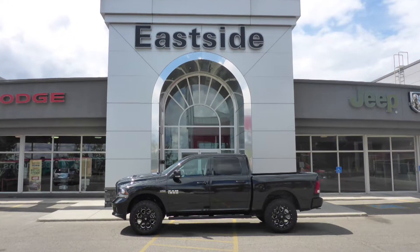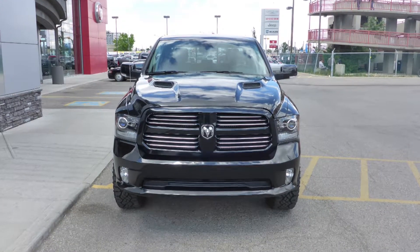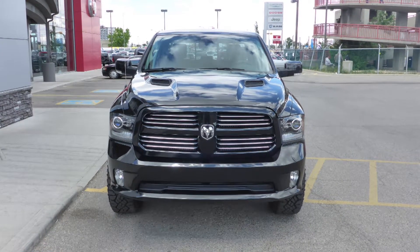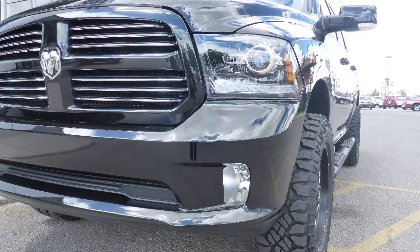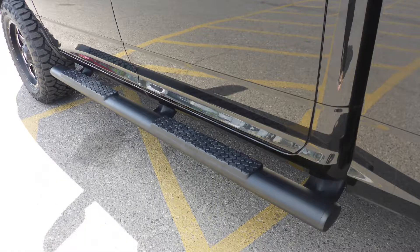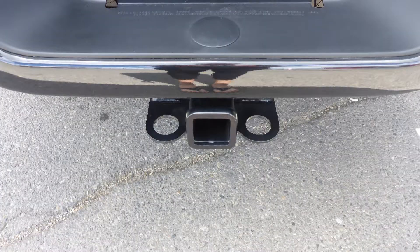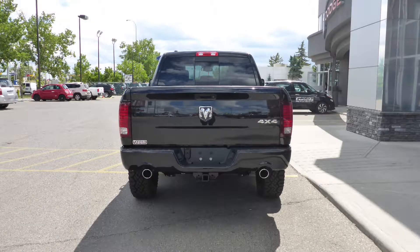Hi Abby! This 2017 Ram 1500 Sport Crew Cab comes equipped with a 5.7 liter engine and automatic transmission, halogen headlamps, fog lamps, power heated folding side mirrors, 20 inch aluminum wheels, tubular side steps, a sports performance hood, a trailer hitch receiver, and a black exterior.